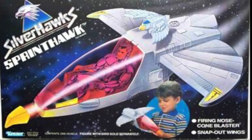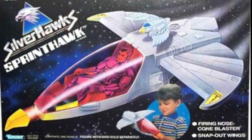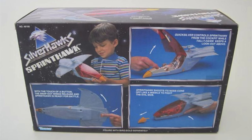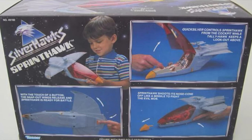Did you know it's based off the old Silverhawks Sprint Hawk vehicle? That also had a firing nose cone blaster with the snap-out wings. So it's basically a repurposed toy. But if I ever did find an old Silverhawks one, I would definitely pick that up.